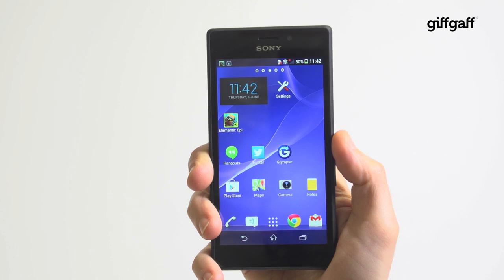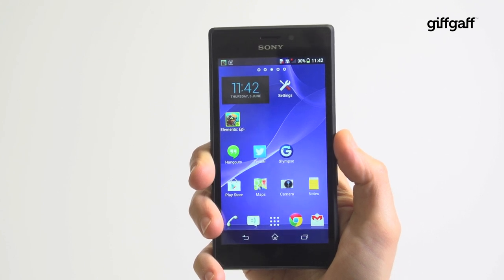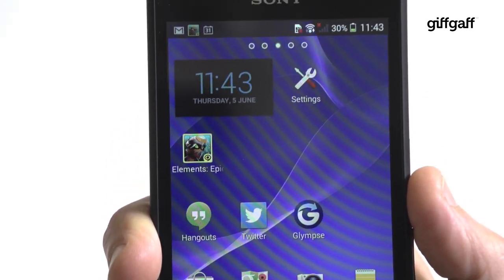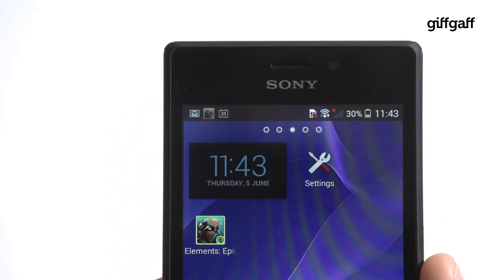Sony's Xperia M2 is a mid-range 4G phone that looks distinctly similar to the premium Xperia Z2 but trims a few features to drive down cost and make it much more affordable.